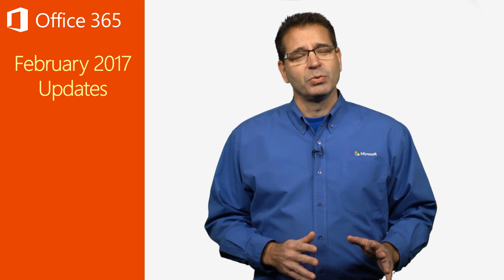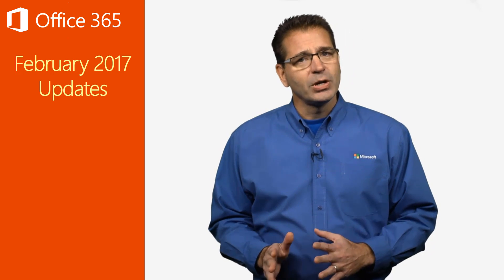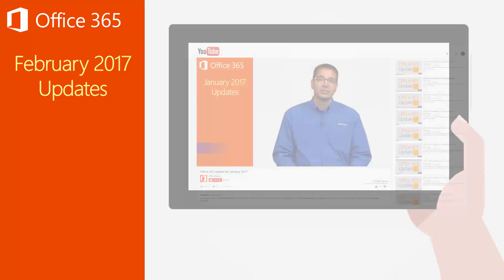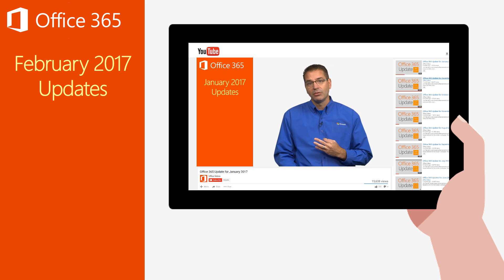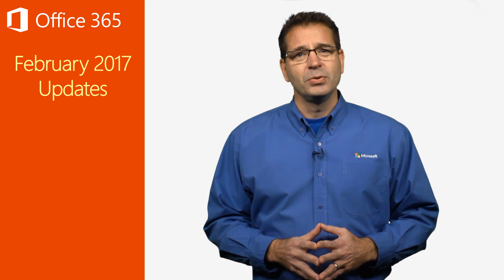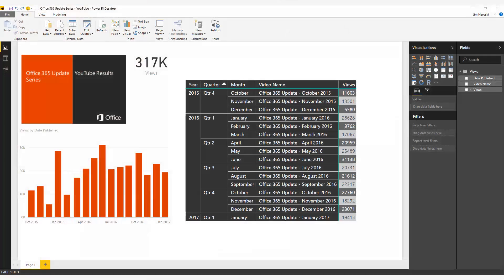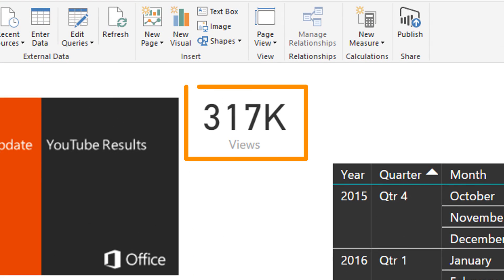The original update series was available only to Microsoft internal employees. At their request, we began publishing the Office 365 update series on YouTube in October of 2015 to make that content available to our customers and partners. The response has been phenomenal, and according to the Power BI dashboard I whipped up, the Office 365 update series now has over 300,000 views on YouTube.